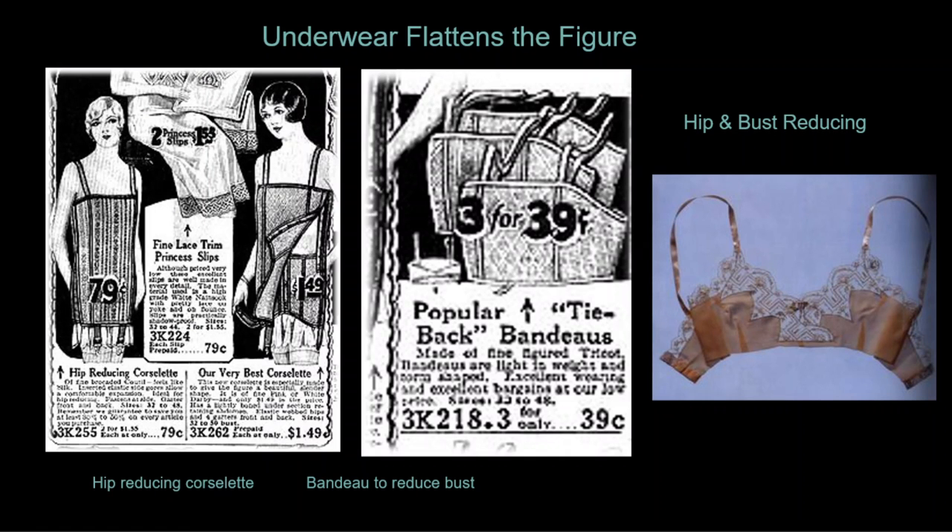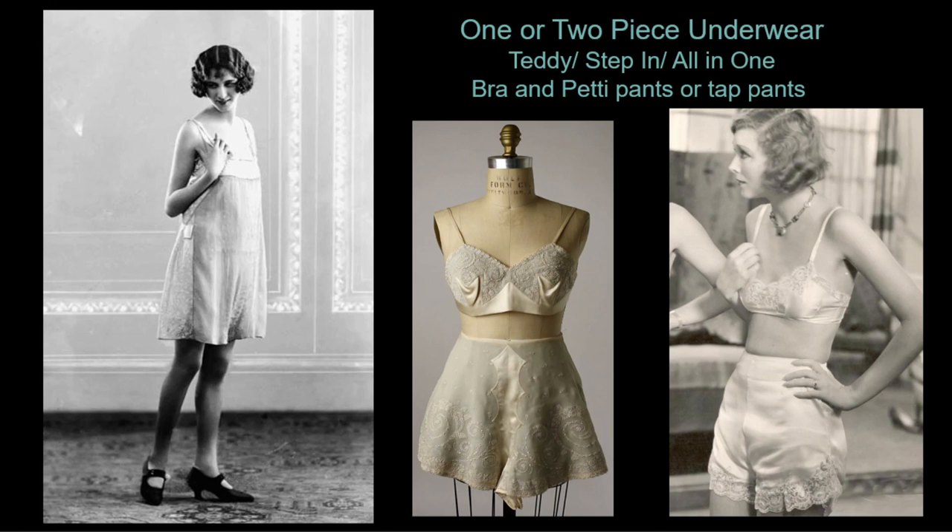Underwear is designed to minimize the figure to create the androgynous or youthful look. On the left we see a full girdle designed to reduce the hips and flatten the bust. Notice there is nothing to support a smaller waistline. In the center is a bandeau also made to minimize if your bust was more full. On the right we see a 1920s brassiere that provides minimal support for the woman who already owns the correct youthful shape. Underwear is still available in one piece called a teddy or step-in.